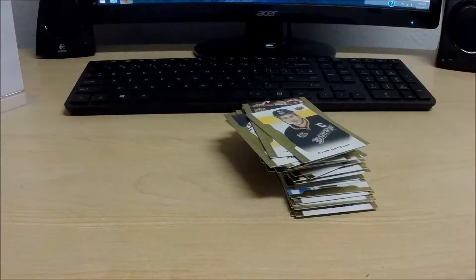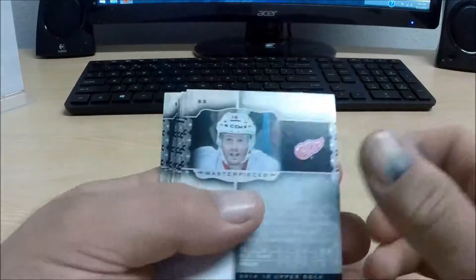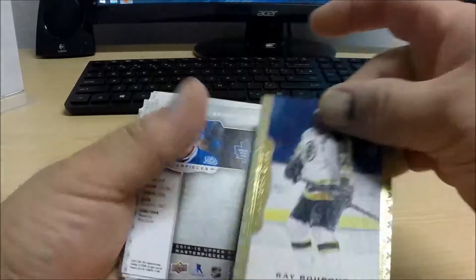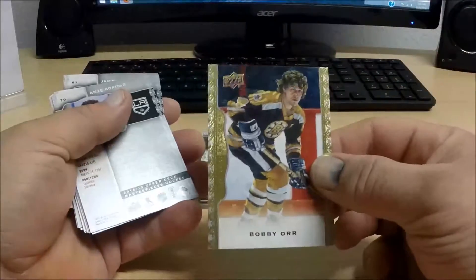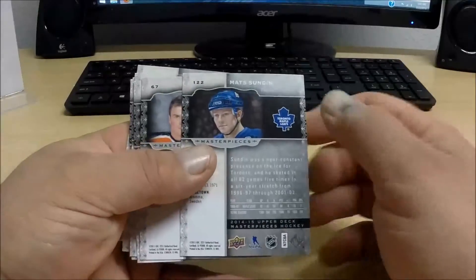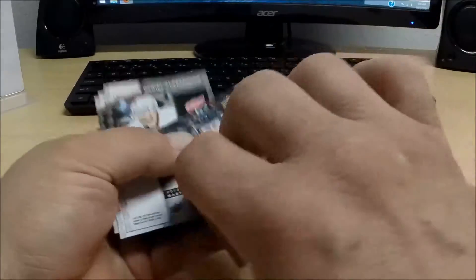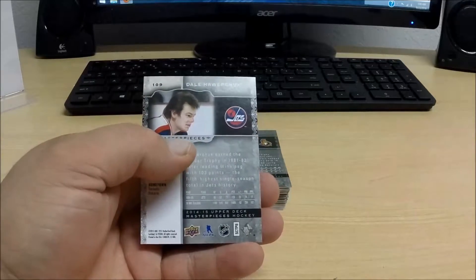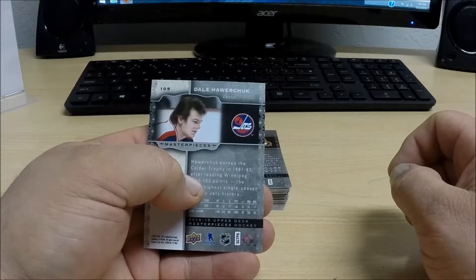Short print Ray Bourque for the Boston Bruins. Short print Bobby Orr, like I had thought, for the Boston Bruins again. Short print for the Leafs: Mats Sundin. Short print for the Avalanche: Nathan MacKinnon. And a short print for the old Winnipeg Jets — there's the old Winnipeg Jets logo — which means this card is going to go to the Phoenix Coyotes.